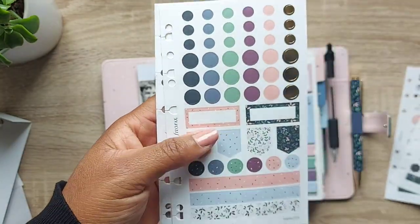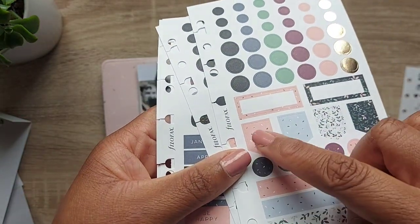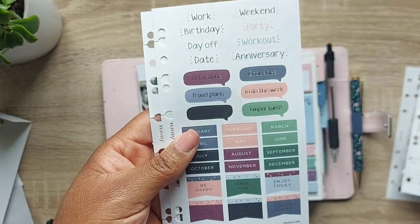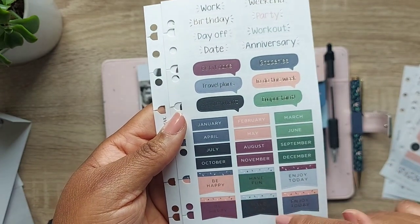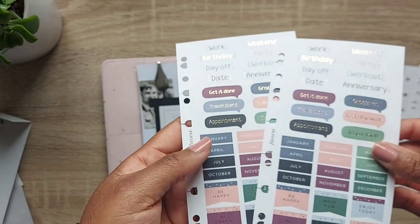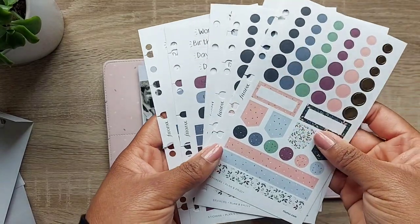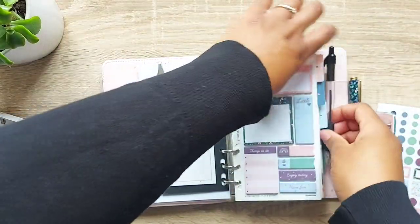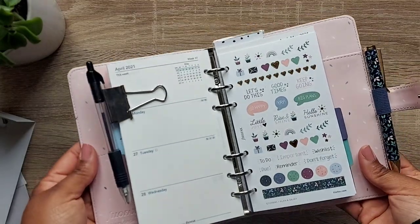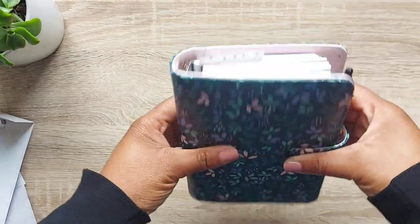You get two sheets of each sticker design, which is really nice. There are gold foiled speckle sheets, month sheets, flags, and functional stickers for things like appointments and travel plans — very pretty but also practical. They all fit into the planner really nicely, adding to the matchy matchiness of the whole setup.